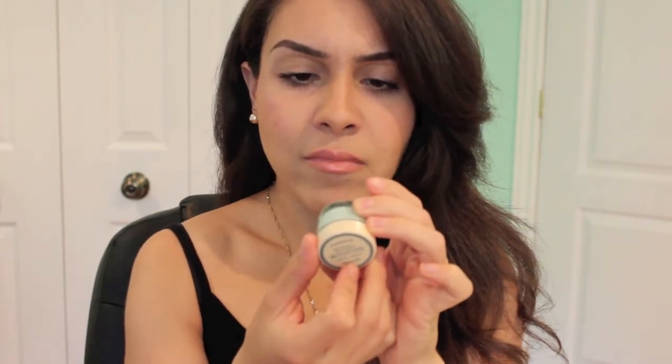The next product came bundled with the Porefessional — it's the Benefit Total Moisture Facial Cream. It's a small bottle, only 0.3 ounces, but it moisturizes really well. It is lightly scented, which surprised me because I'm extremely sensitive to scented products and normally stick with my Spectrogel cleanser and moisturizer. I've been using it at night since it feels a little heavy for mornings, and I love how my skin feels. It's extremely hydrating, especially great for dry skin.